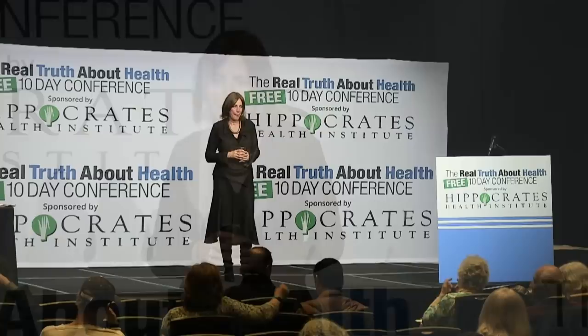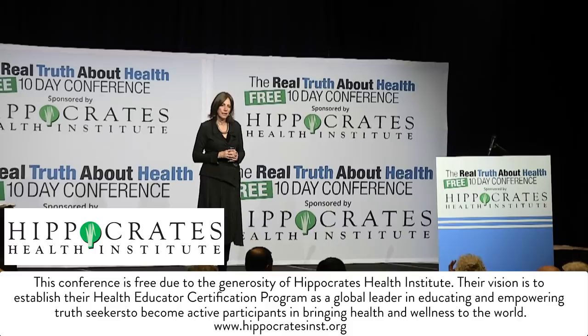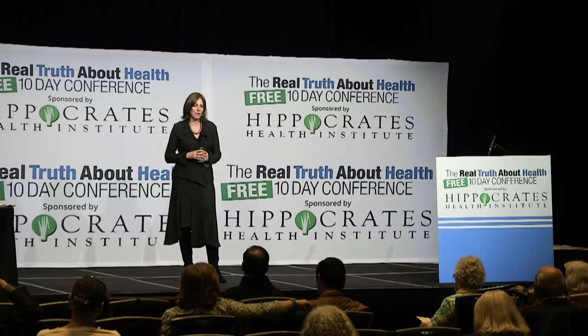An audience member asks about safe makeup — she only uses an eyebrow pencil but worries about what she's putting near her brain. The speaker recommends natural brands available at Whole Foods: Dr. Hauschka, Jane Iredale, Gabriel, and Zuzu — there are many good natural makeup brands available now.